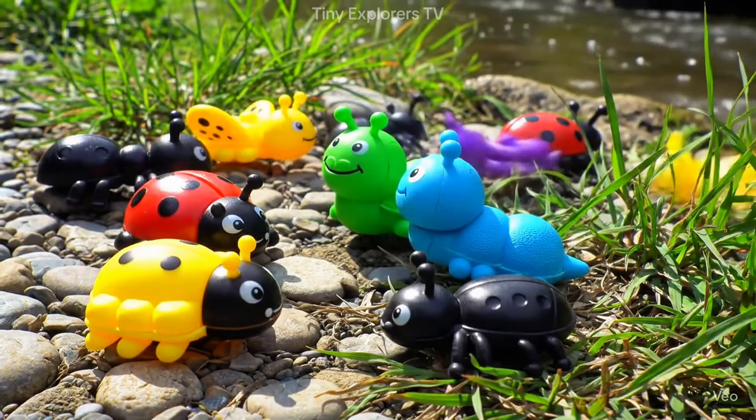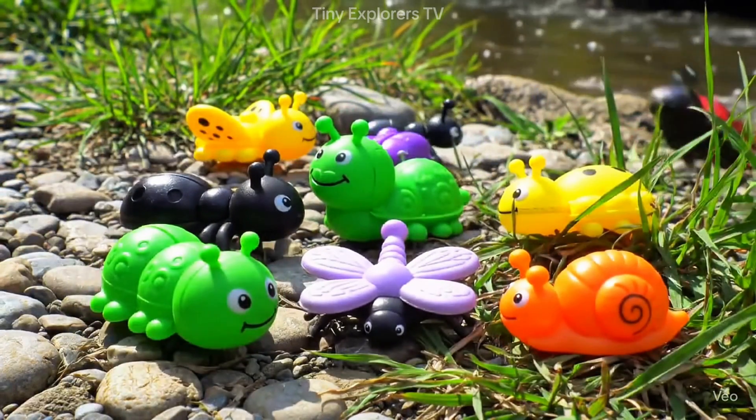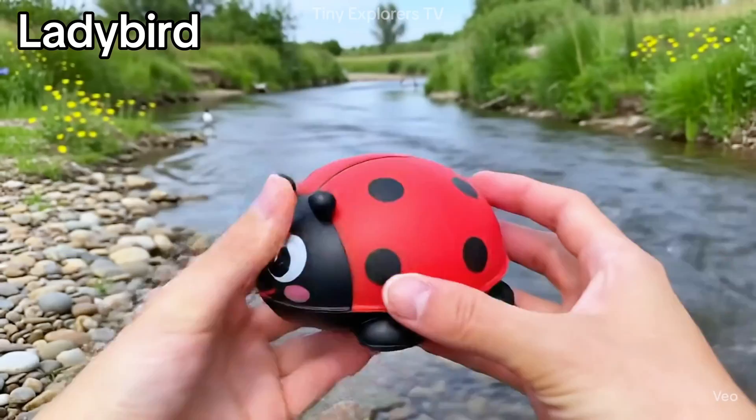Buzz, crawl, hop and fly. The garden is full of tiny creatures. Let's meet all the amazing bugs and insects together.